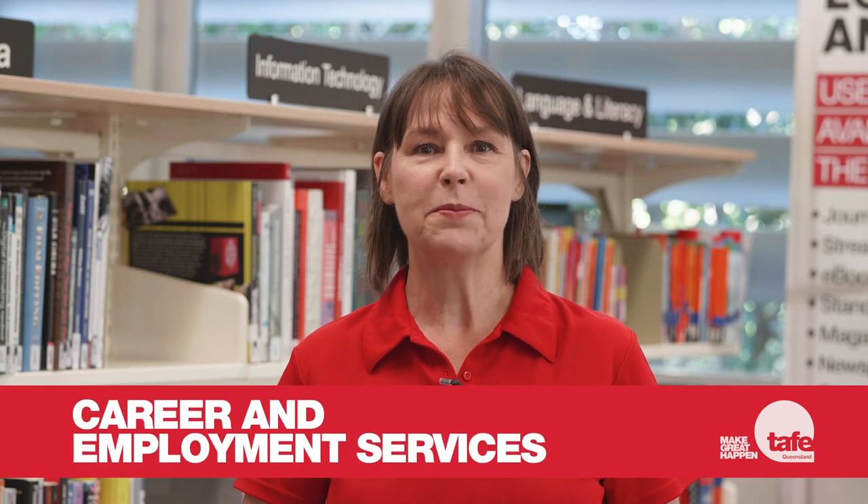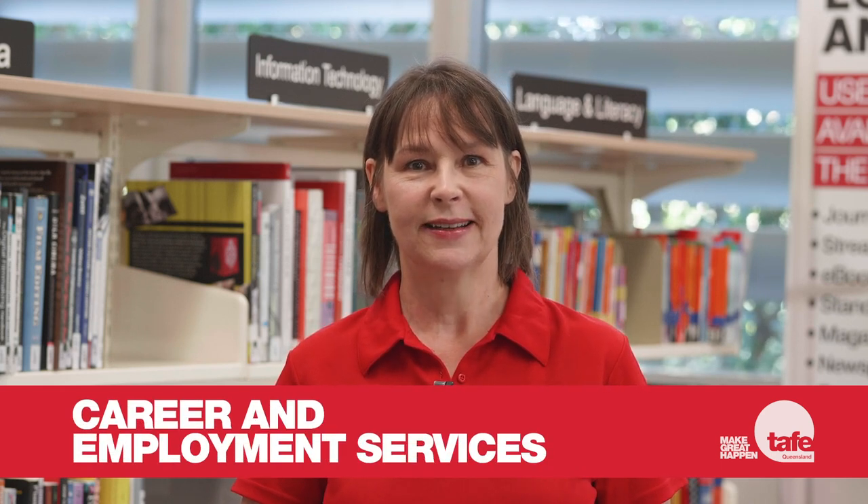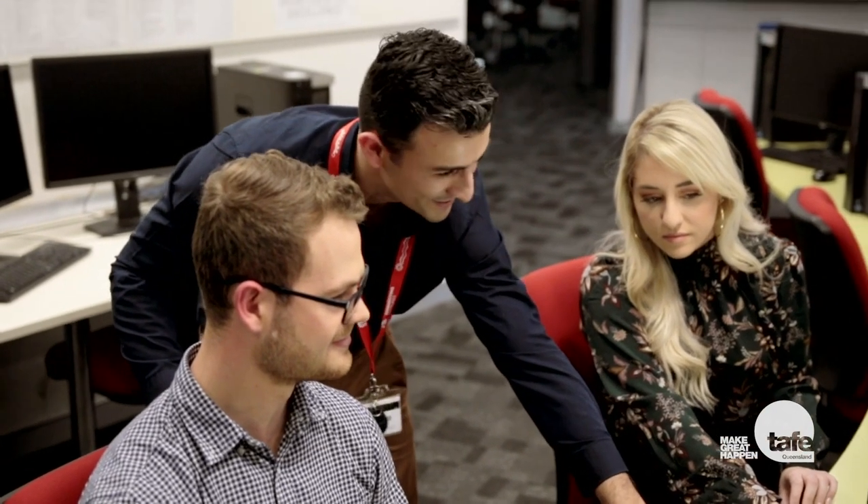Dedicated career and employment services are available at select campus locations. They can help you research job opportunities, prepare your resume and improve your interview skills. At other campuses, you can speak with your teachers, counsellors or library staff about planning your career pathway, applying for jobs and your future career development.